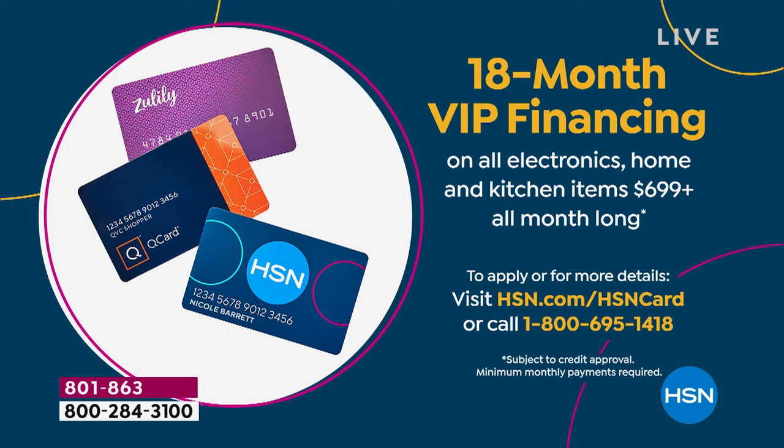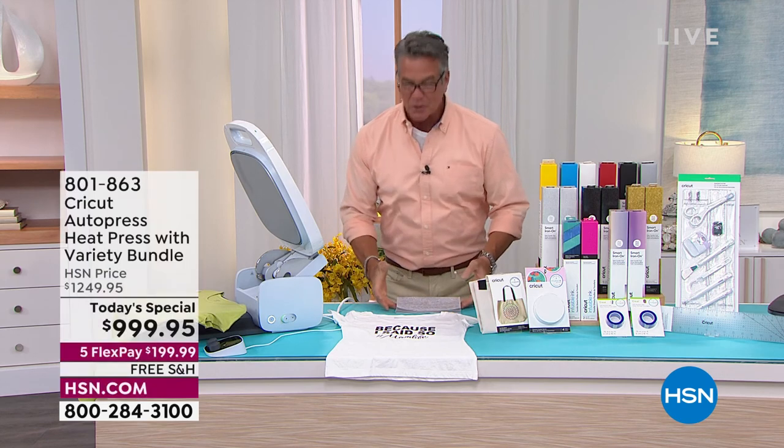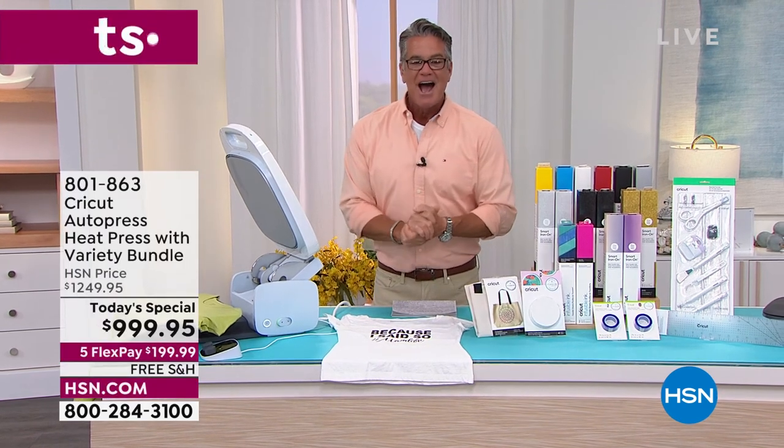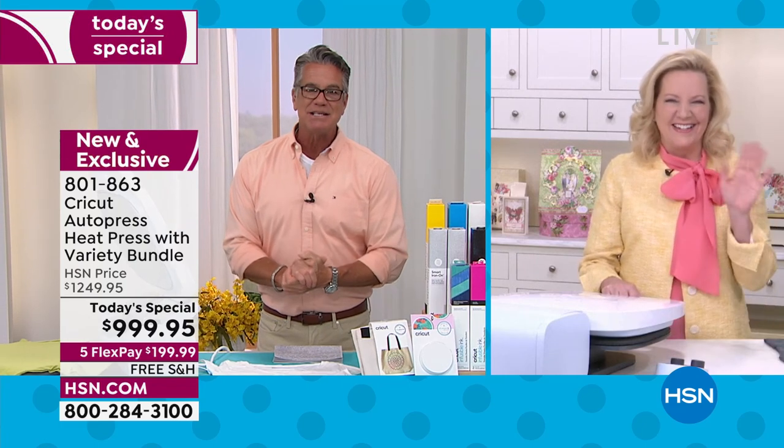Think how much fun throughout the holidays, throughout the summer — any season — you can create one-of-a-kind gifts for friends and family and you will love it. Let me introduce you to our special guest. I haven't seen her in a long time so I'm really excited to work with Miss Anna Griffin. Hi Anna. Good to see you — congratulations on an amazing today's special.